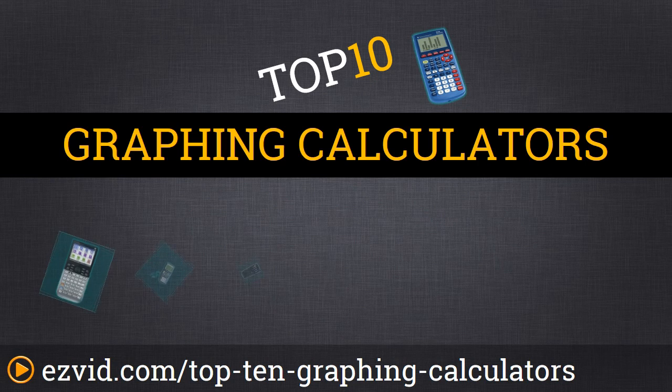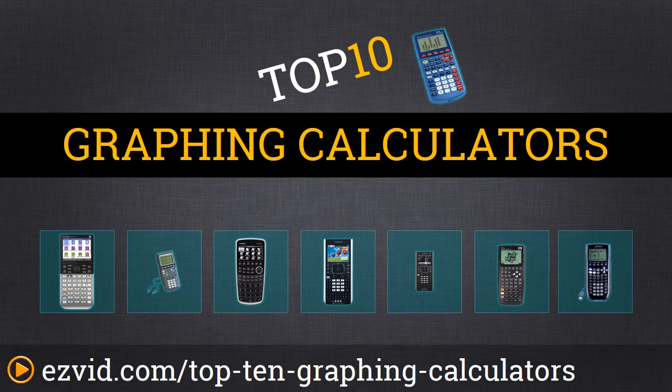You're going to want to stick around for this review because today we are talking about the best graphing calculators — the top 10 to be exact. So here we go with the countdown.